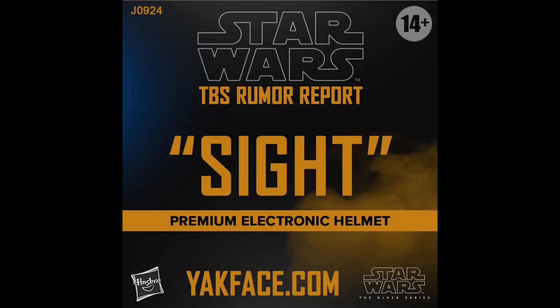Next up, we also have a Black Series Premium Roleplay Helmet titled 'Sight.' Unfortunately, still no confirmation on what this figure is, but I believe there is a hint from what IP it could be from — Yak Face used the Clone Wars yellow color. He does not address this at all in the post, so it is not by any means confirmed, but judging by how Yak Face normally posts stuff, I do believe that this helmet is going to be a Clone Wars helmet. Does that mean a Clone Trooper or something else? We don't really know yet, but judging by the yellow Clone Wars color, I'm predicting it'll be a Clone Wars helmet.